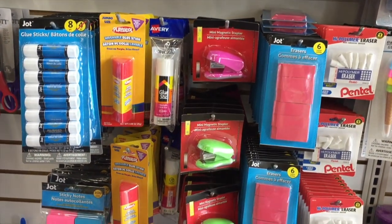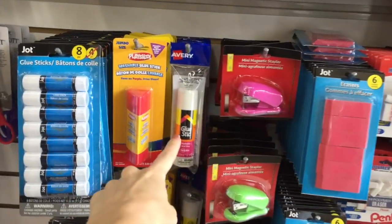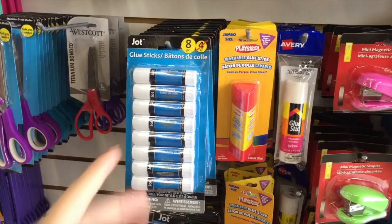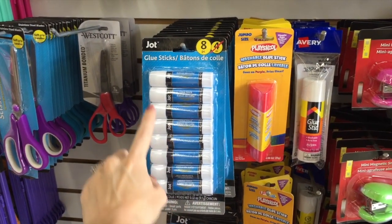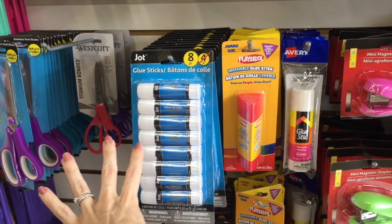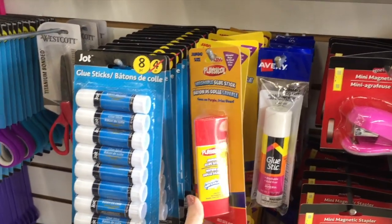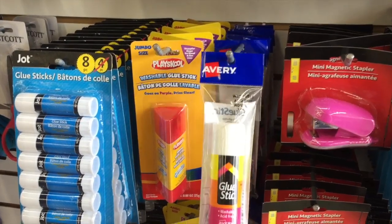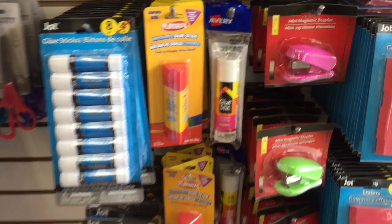Oh my gosh, even more — pink and green down here. On the same token, anything jumbo catches my eye too. So you can either get an eight pack of normal glue sticks — my kids forget to put the cap back on and I end up having to throw them away sometimes because they dry out — or you can get this cute jumbo stick and risk them drying it out. But this one — Avery! That's a name brand.